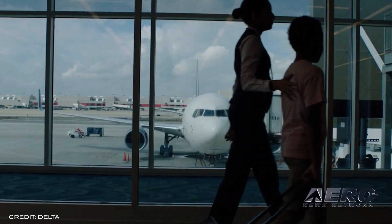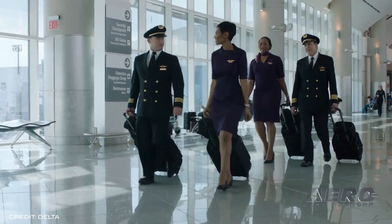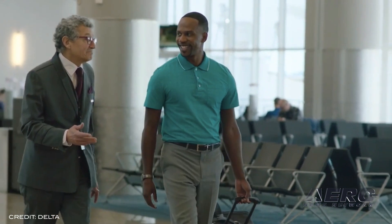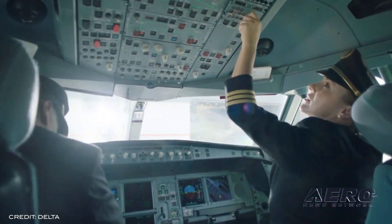Delta Airlines is rejoining industry trade organization Airlines for America. Delta left the association in 2015 over several issues, including the proposal to separate ATC from the FAA. Delta CEO Ed Bastian says the airline is looking forward to rejoining the association and working jointly with other airline members to address issues that impact our people, our customers, and the communities we serve.